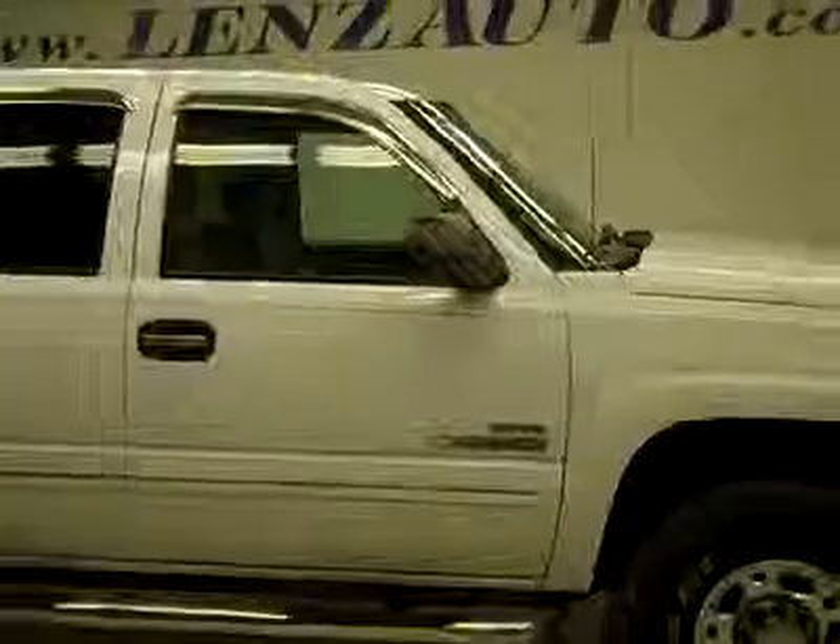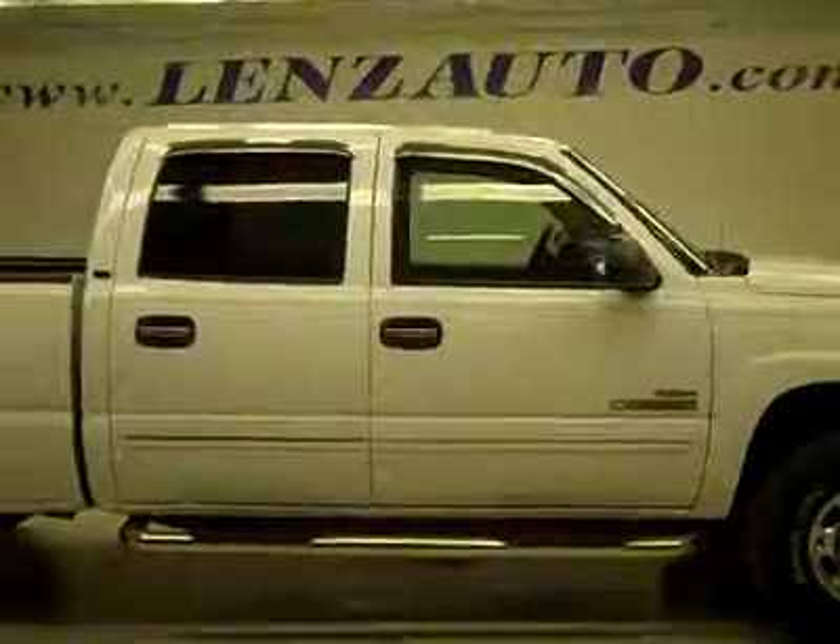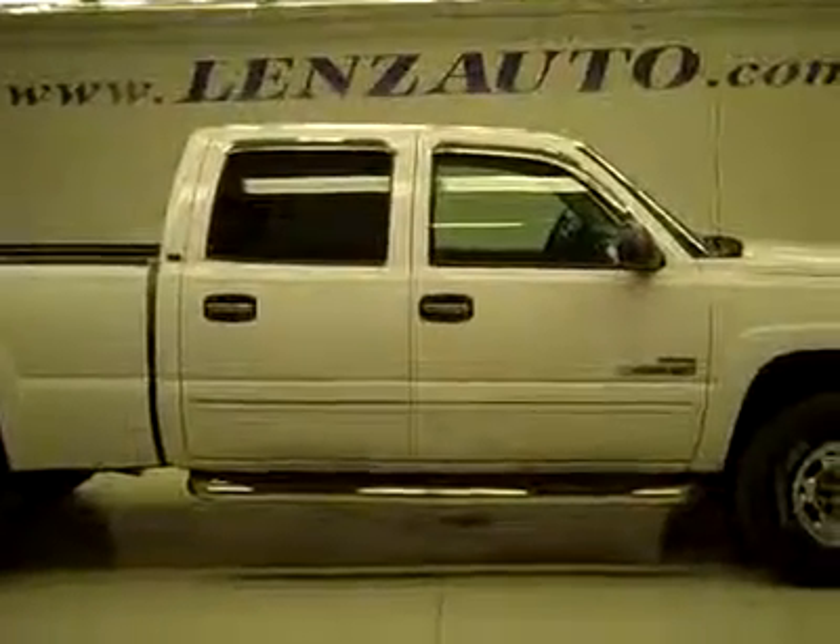To see more pictures of this truck or one of our other 450 trucks and SUVs on the lot, go to www.lensauto.com for full descriptions and photos.